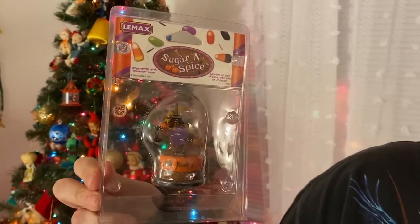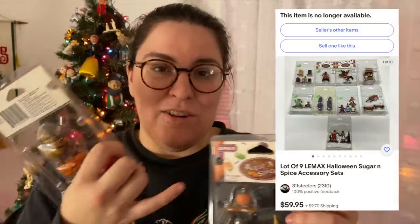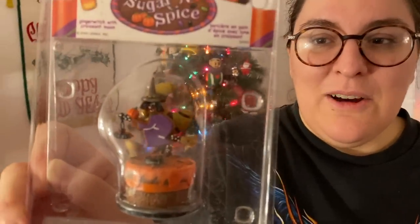I debated this for a while but I picked up almost all of these Lemax Sugar and Spice figurines from around 2005. They were so dirty — I did a first pass cleaning but I'll clean them more. I picked them up because they're Halloween-themed and so cute. I found a set of nine that sold for $60, and individual ones selling for $20 plus $10 shipping. Halloween collectibles are super valuable whether they're vintage from the 40s or from the early 2000s. I'll give you an update when these sell!